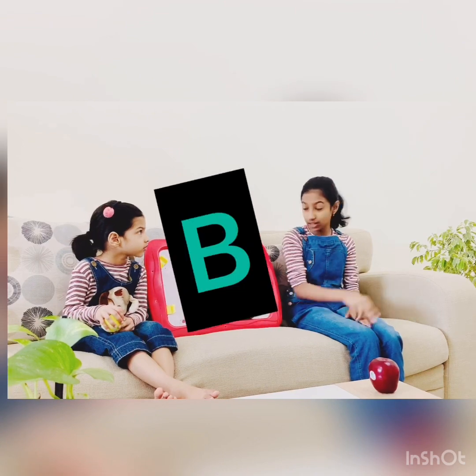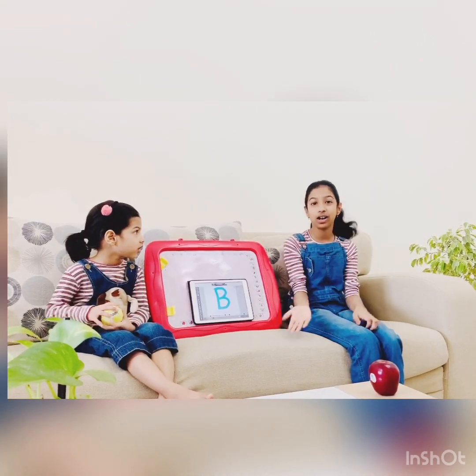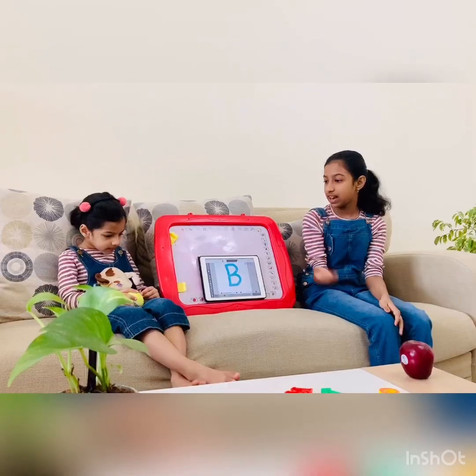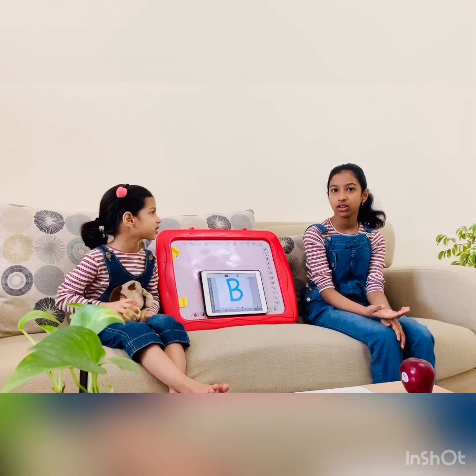Let's go to the second letter, B. B is for ball. B, B, ball. This is a ball. Tara, how many balls do you have? I have one. Good.